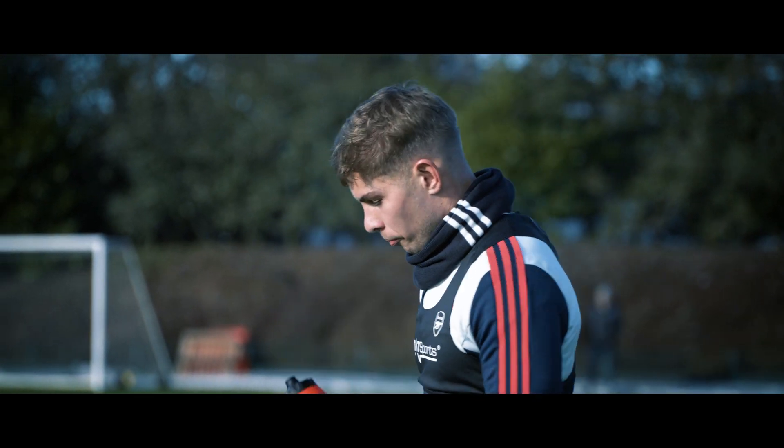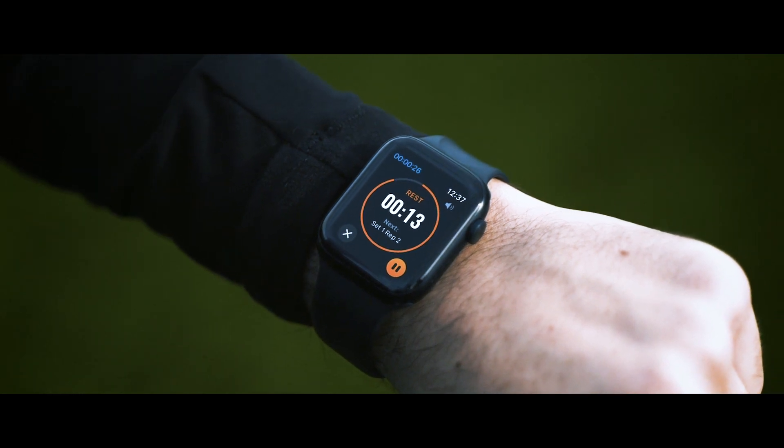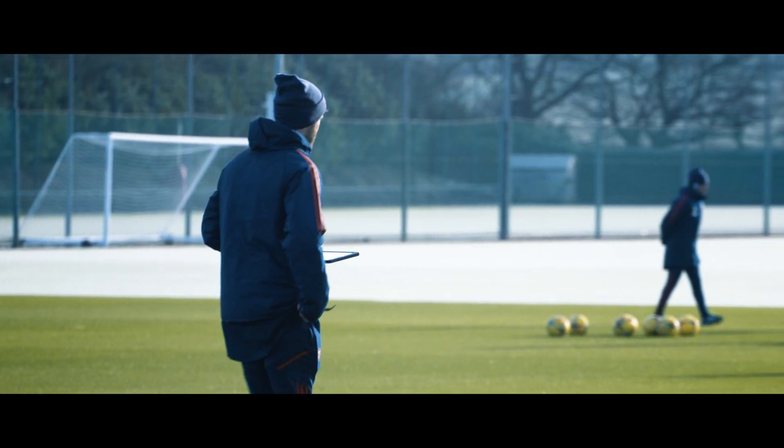The two biggest things we've touched on are the watch and just having the ability to take the iPad around all of our first team pitches and have the data live the whole way through the session — no matter where we are, no beacon or receiver needed, no dropouts on any of the pitches. We do use the data to inform our decision making, and having it live makes it a lot easier.